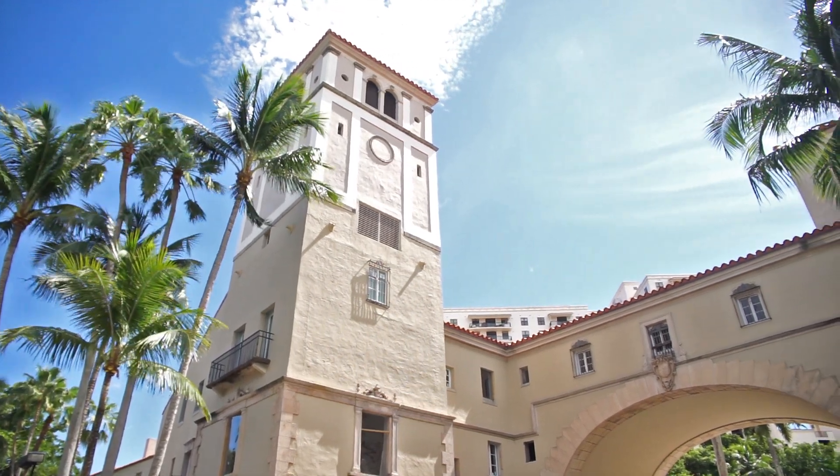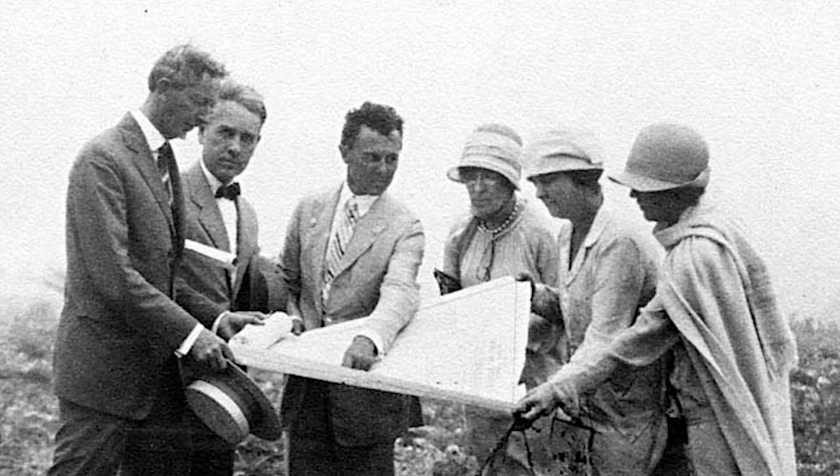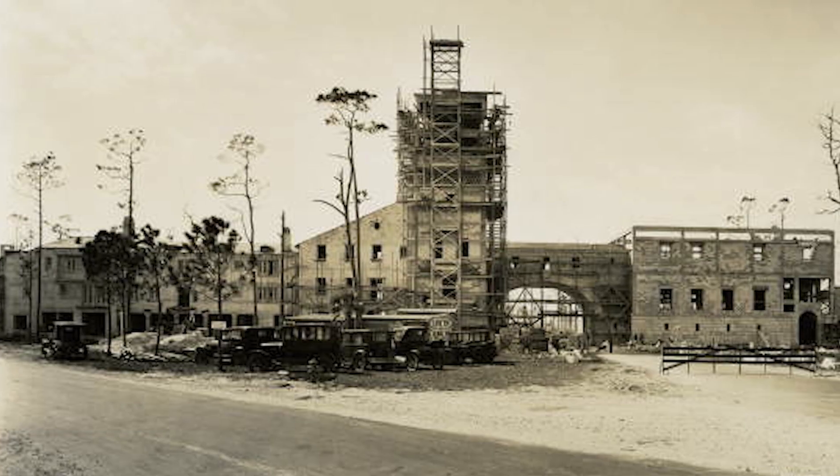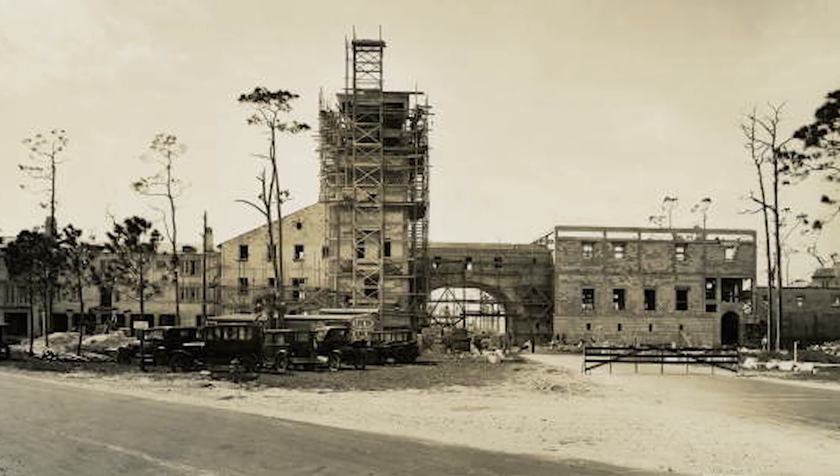Designed by Coral Gables' renowned artists and architects Walter DeGarmo, Phineas Paist, and Denman Fink, construction began on the entrance in 1925 and would be completed two years later.